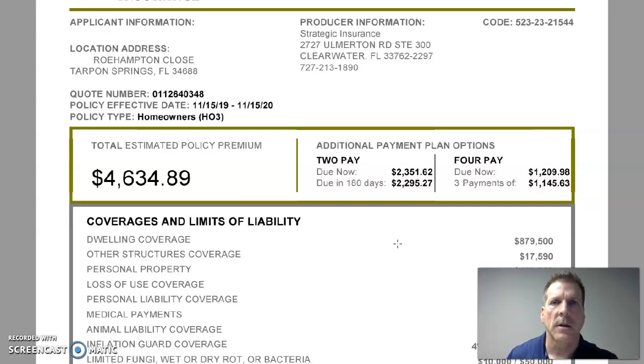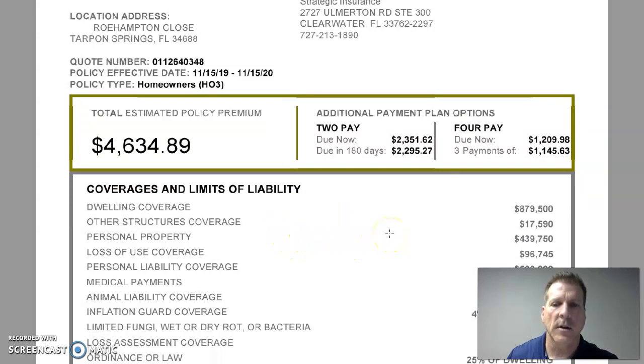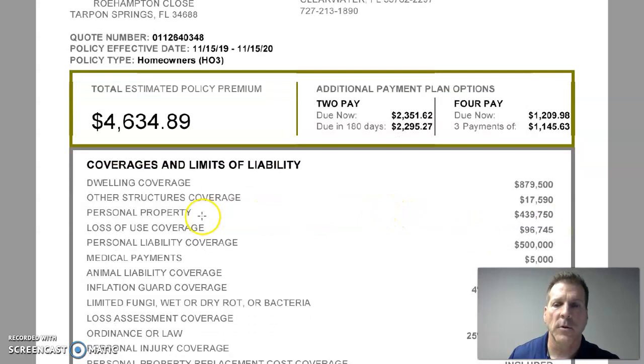Other structures coverage pertains to structures outside of your home that are not permanently affixed to it — things like fences, sheds, and detached garages. It does not refer to shrubs or trees. In this case, the carrier could pay up to $117,590, again minus deductibles.